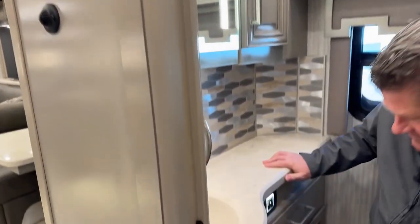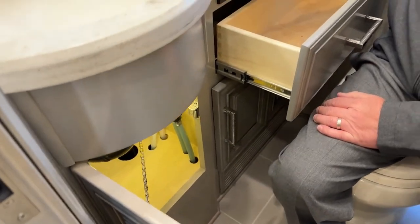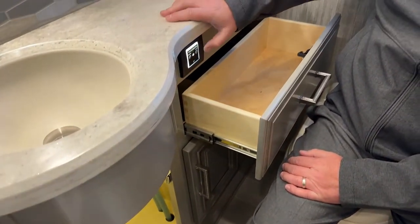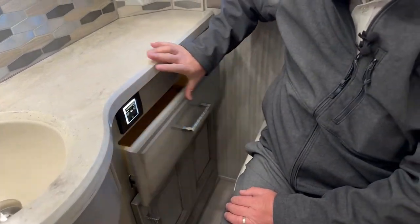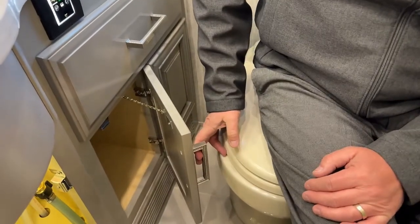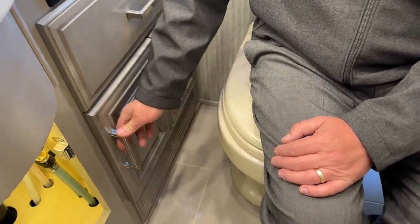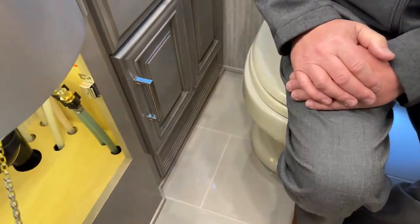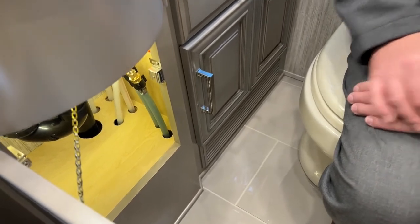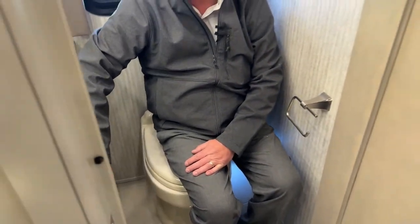Down below, you have your Dometic toilet controls — add water and flush. Lots of storage down there, place for toilet paper. Underneath the sink it's lighted all the way to the back. There's a toilet paper holder and a towel rack on the inside. Up on this wall you also have one of those light panels.